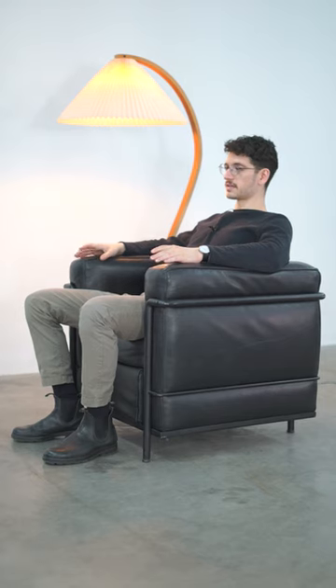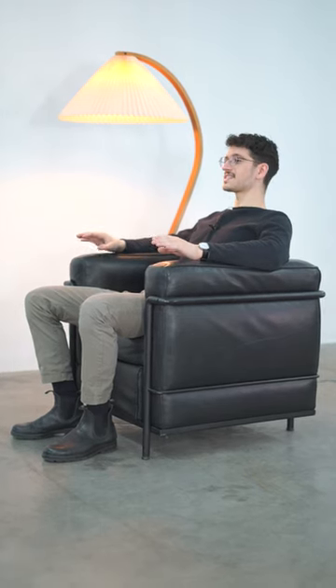I've always been blown away by these LC2 chairs. Corbusier, Perignon, and Genere designed this in 1928. As architects obsessed with cubes and prisms, it was kind of the purest expression of a chair they could think of.